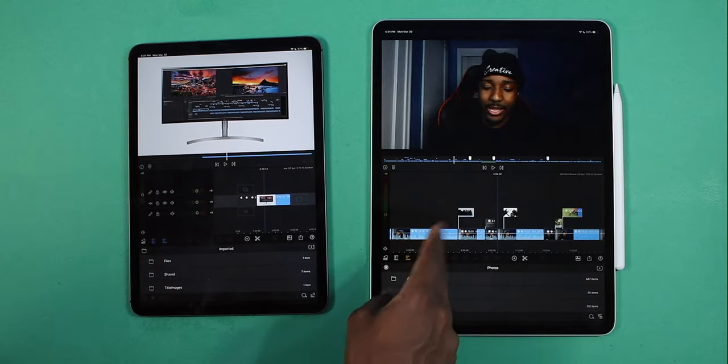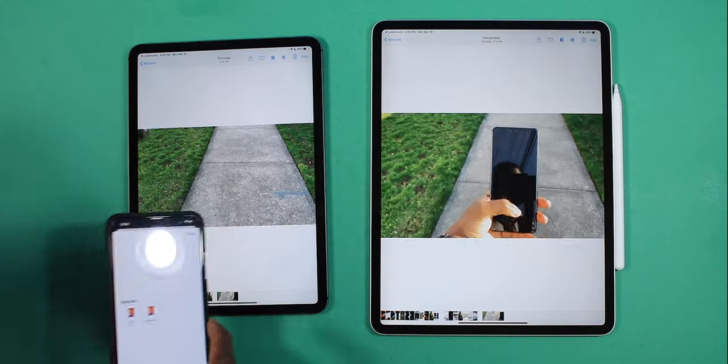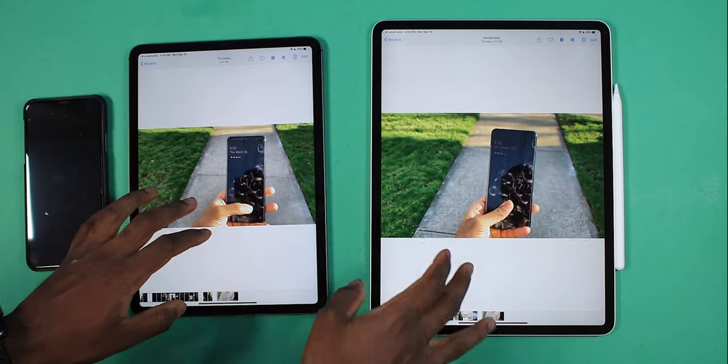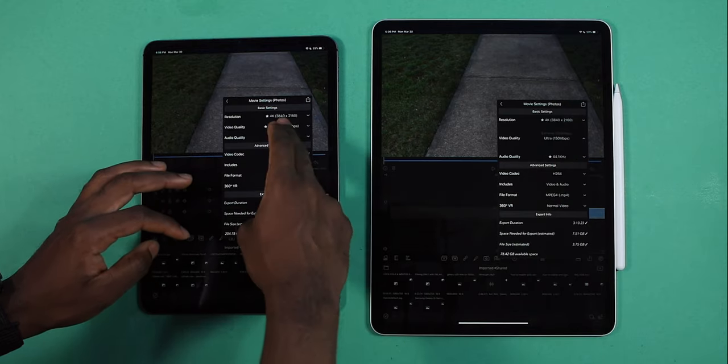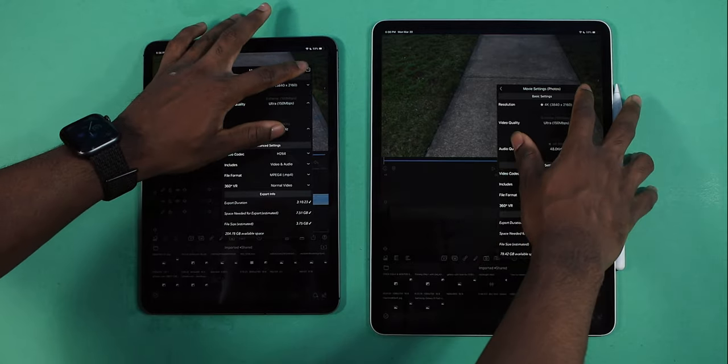A full-blown YouTube video edited right here on my iPad — what a time to be alive. This is the footage we're going to work with. We're going to put it right here in LumaFusion and we're going to do maximum quality — ultra quality, everything maxed. Let's go for it.